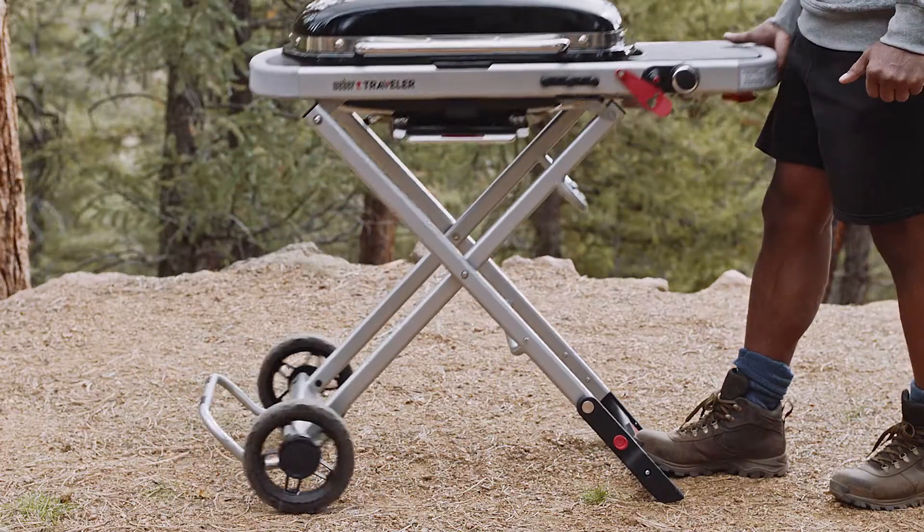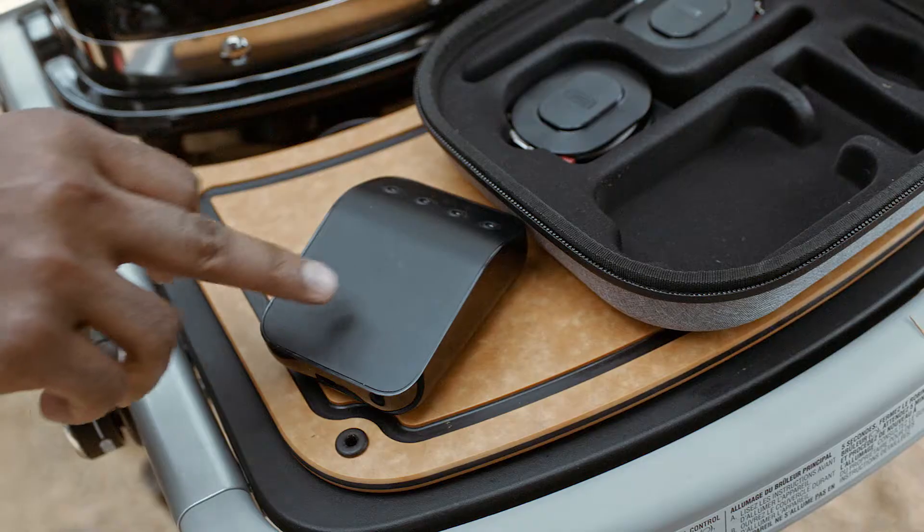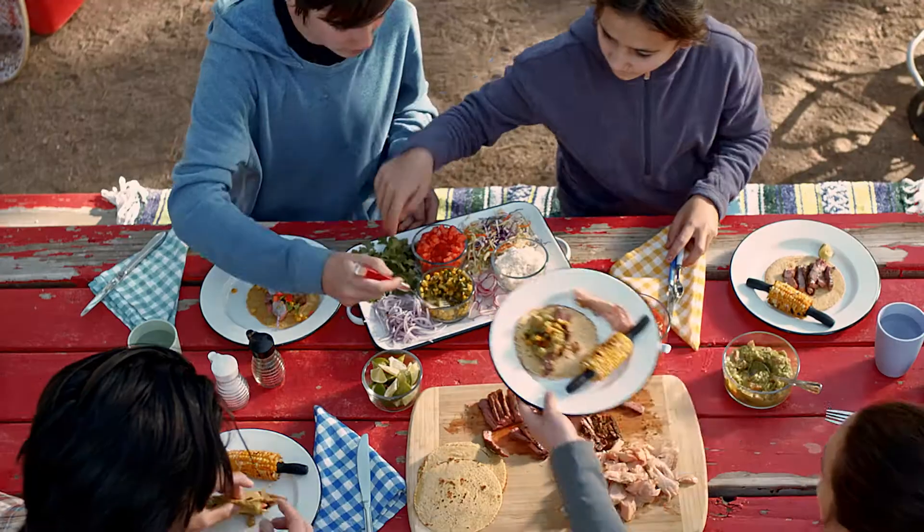For all the hunger you have for life, there's finally a portable grill with the versatility to keep up. Keep rolling, keep pushing, keep cranking out big-time meals for big-time adventures.